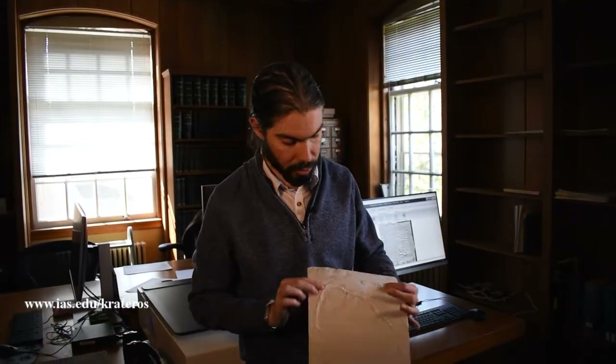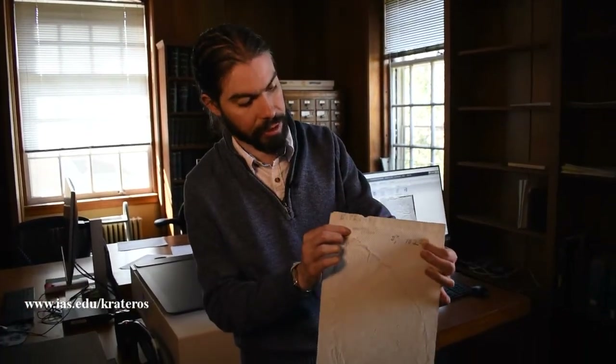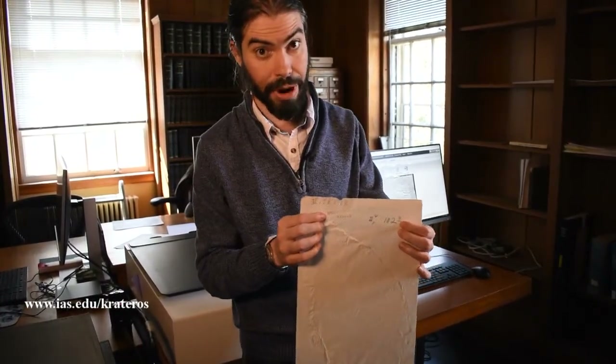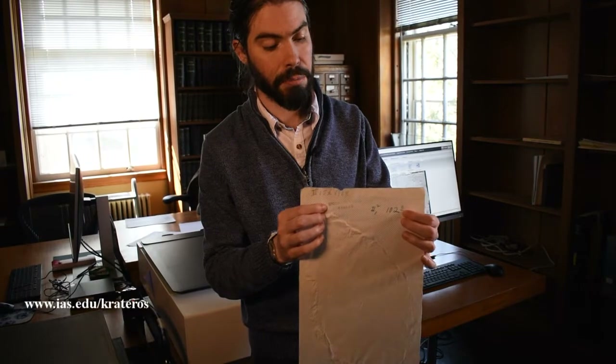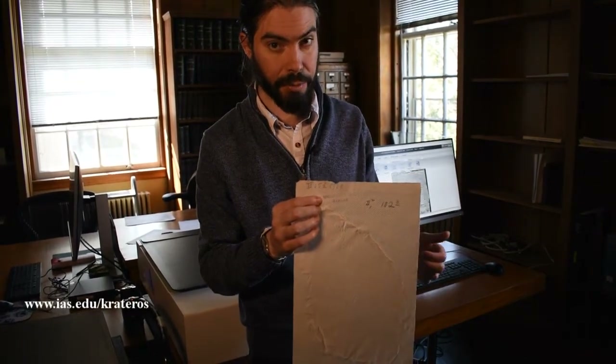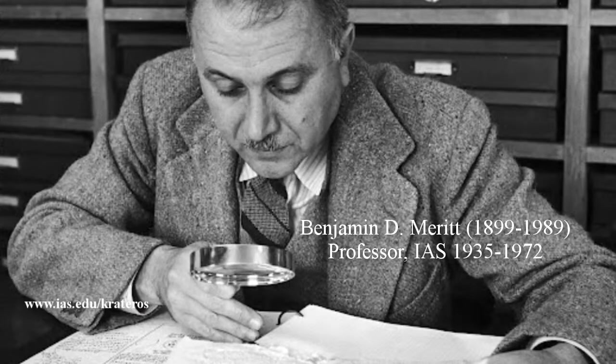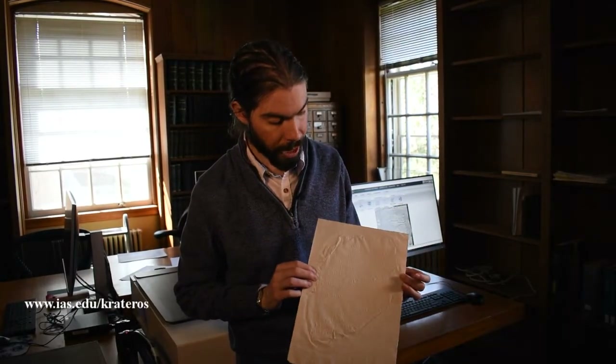This particular squeeze has a little thing on it that says 'Epigraphical Museum,' which means that it came from the Epigraphical Museum in Athens. Most of the squeezes we have from the Epigraphical Museum in Athens were made in the 1930s at the request of Benjamin Merritt. So this squeeze is almost certainly from the 1930s and is at this point going on 90 years old — but as you can see, it's in beautiful shape, and that's really a result of the paper.